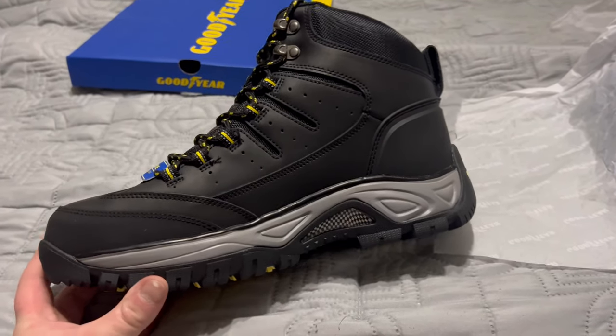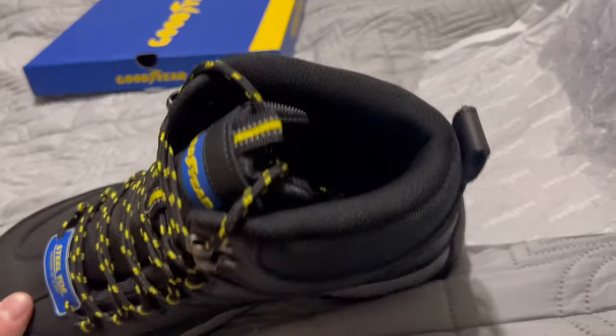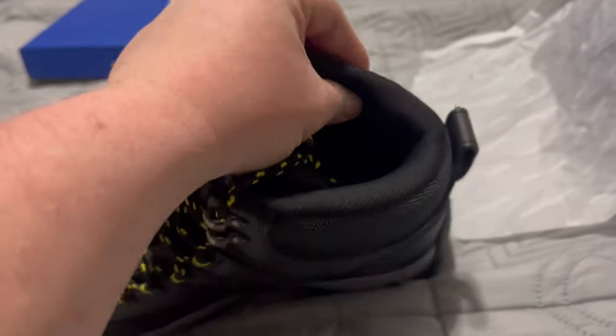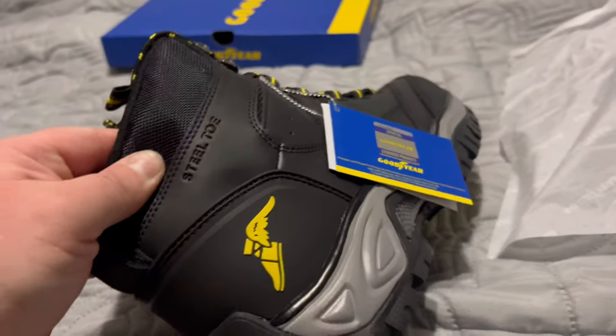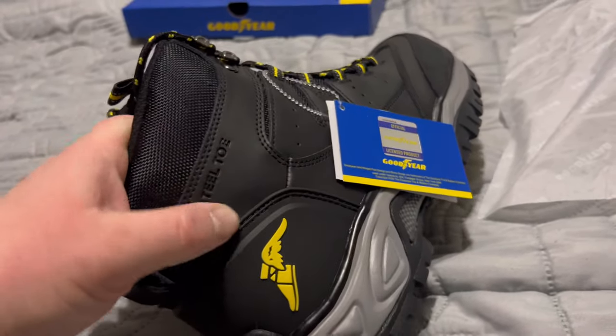Like I said, they had a little sale going on — I paid $99.99 exactly for these shipped to my door. They're a little stiff around here, which is going to take a little bit to get broken in. The steel toe is stamped right into the shoe.